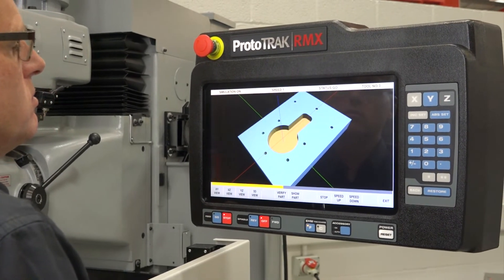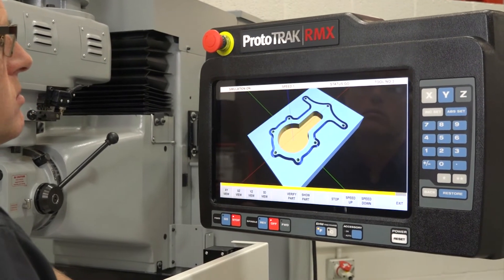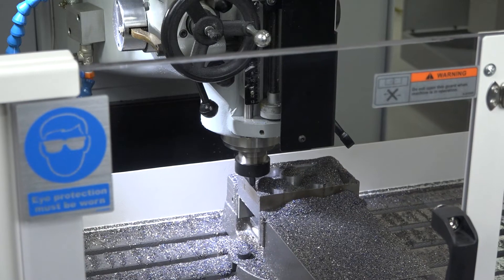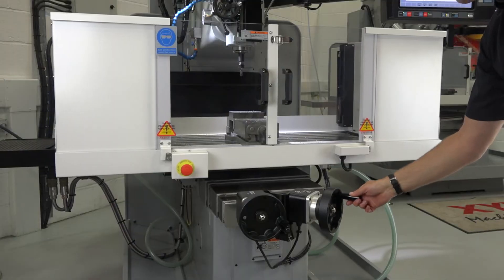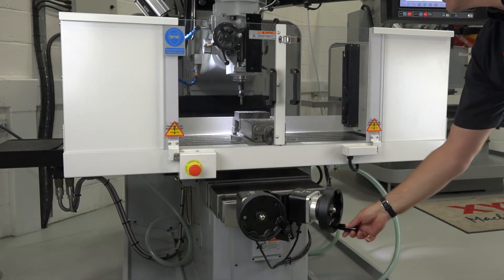The onboard toolpath visualization and solid model graphics give you the peace of mind that everything is programmed correctly before running the job. And even then, the insurance of using the tracking allows the user to have full control of the machining process.